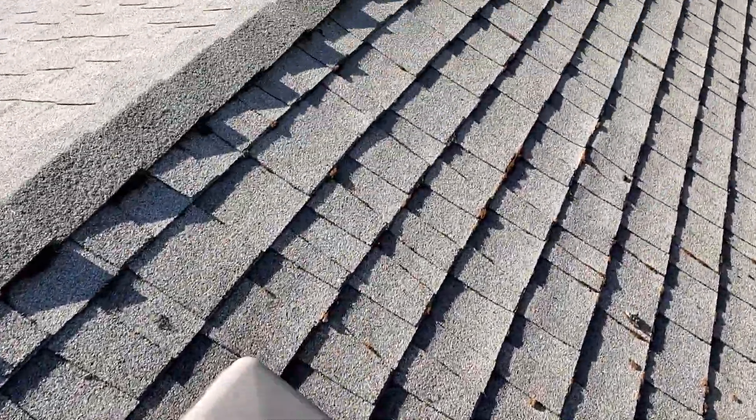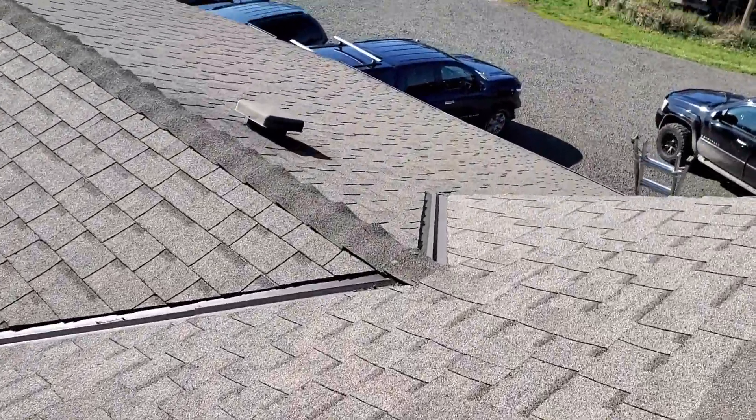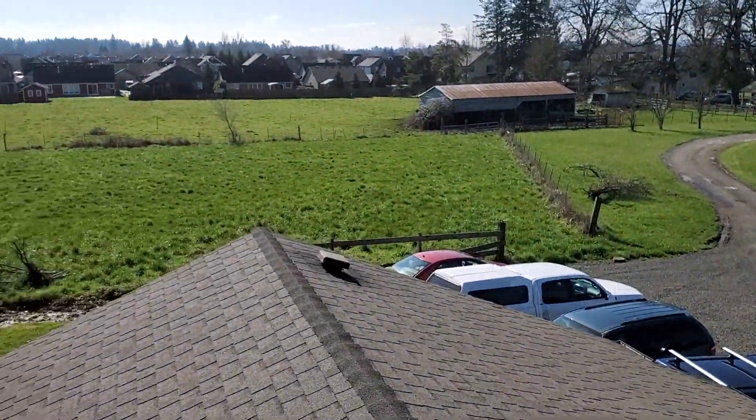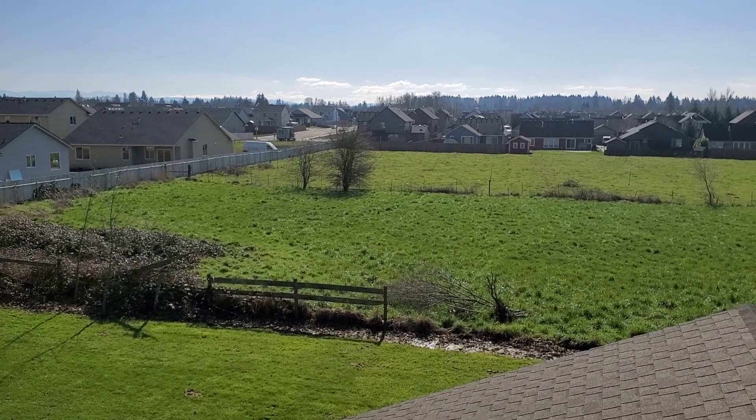We would highly recommend somebody capable of evaluating this roof get up here on a fairly regular basis to make sure that no small challenges go unnoticed and turn into significant issues. This has been Erik Haluzyk with All Corners Home Inspections.